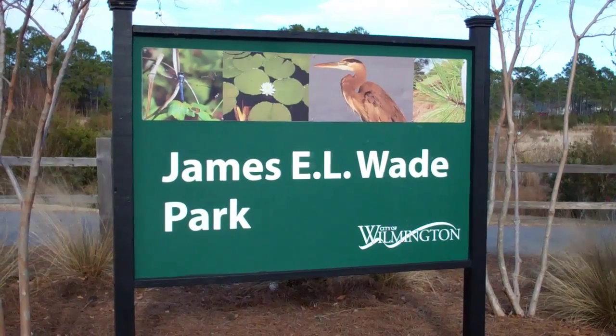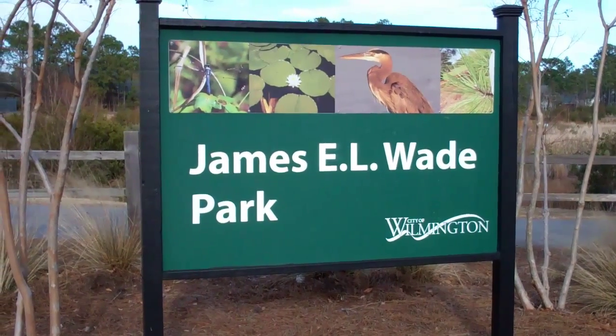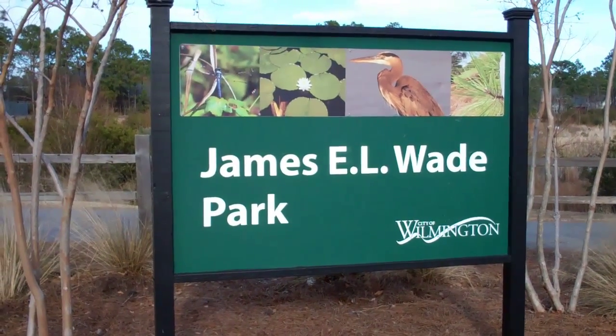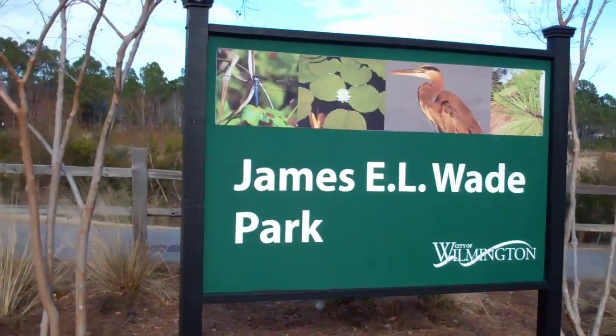Hey everybody, it's Eric Koufacker with WilmingtonRealEstateInfo.com at RE-MAX Essential in Wilmington, North Carolina. I'm standing here at, as you can see, James E.L. Wade Park. This is a city of Wilmington park.